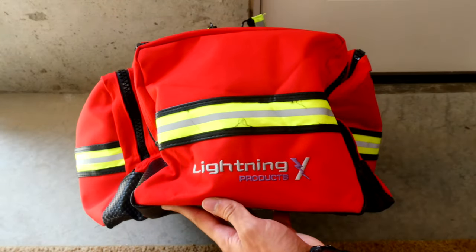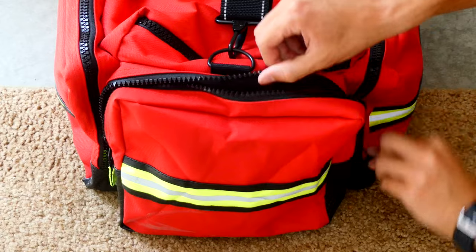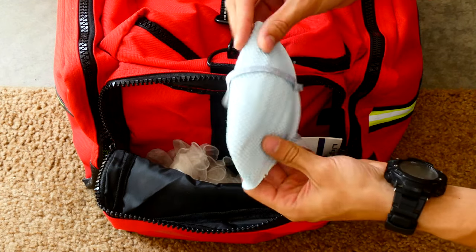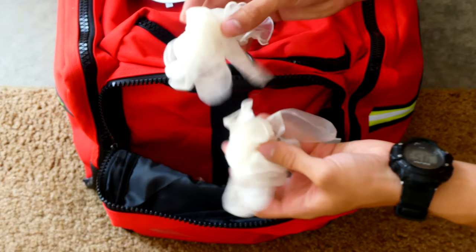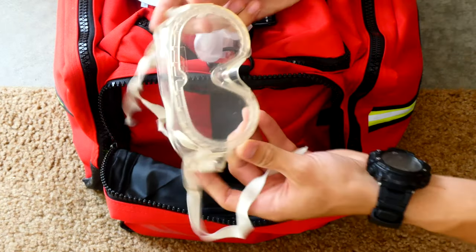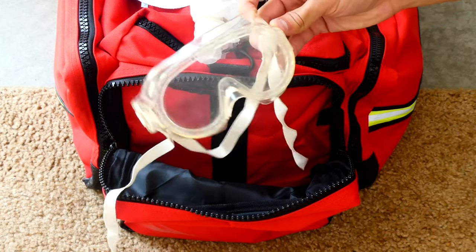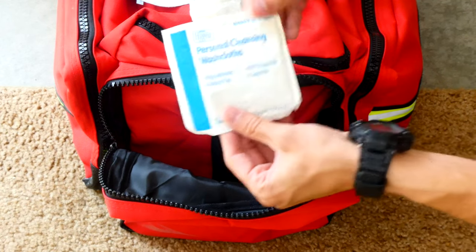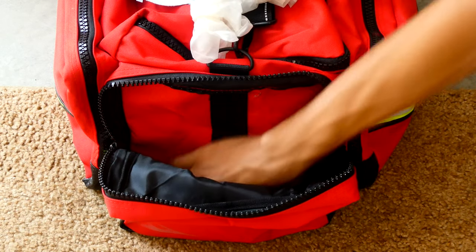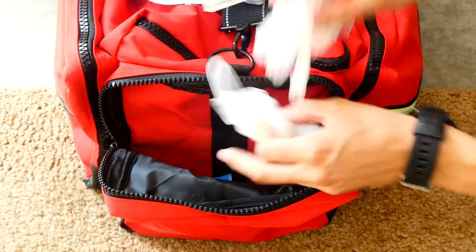This is a Lightning X-Products EMT bag. In this first smaller pouch, I have everything for BSI, which stands for Body Substance Isolation — basically everything to help me stay safe. I have an N95 mask, some gloves, and more gloves in case I run out. I have goggles in case there are body fluids flying around. I also have a personal cleaning washcloth and a couple small trash bags to properly dispose of everything afterwards.